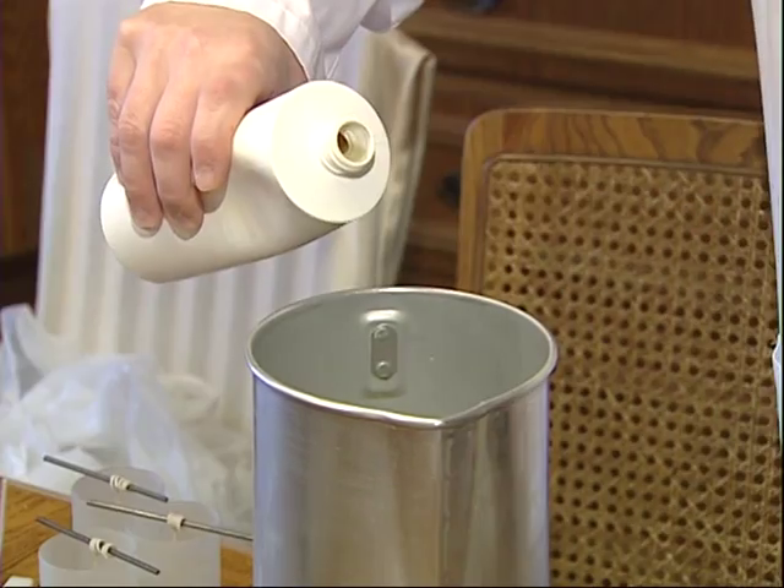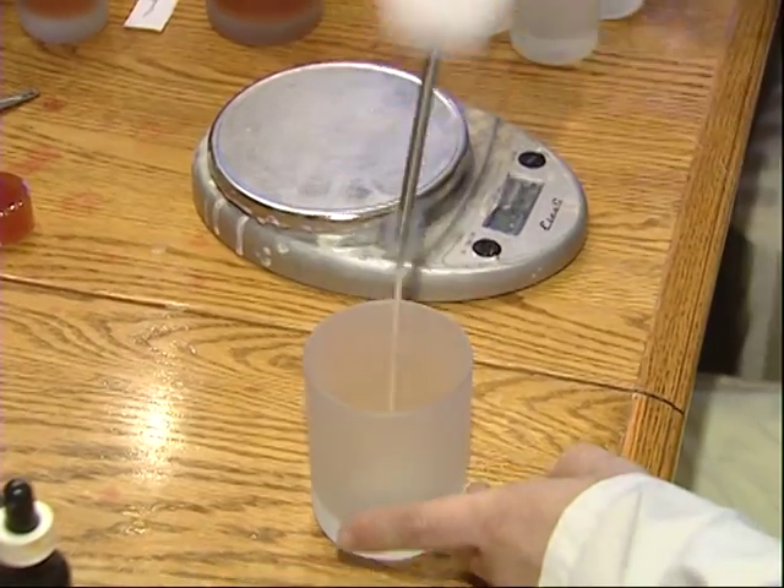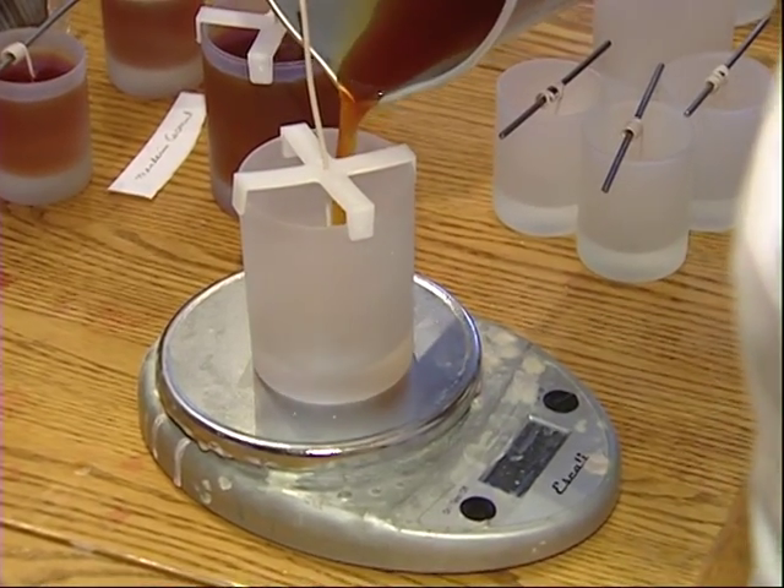She adds in the color, then adds in the fragrance. She places the wicks into the jars with some hot glue, clips on a lid to keep it in place, and then pours the wax onto the wick.